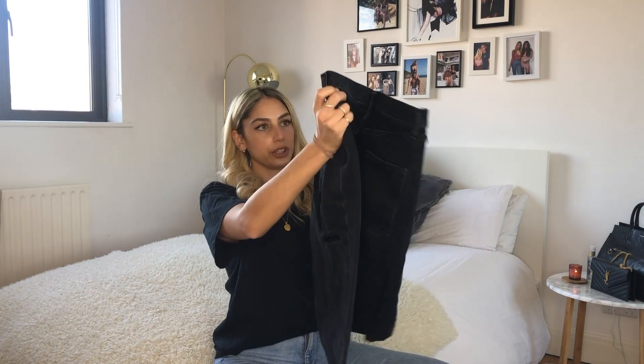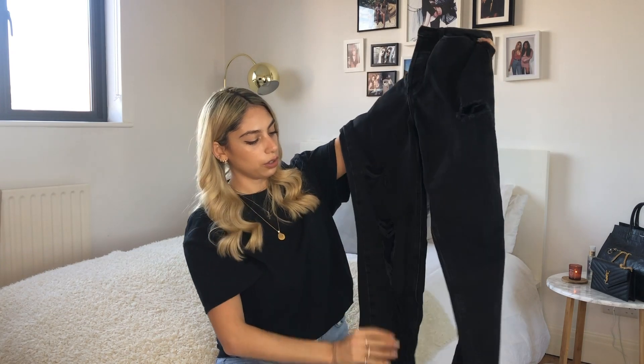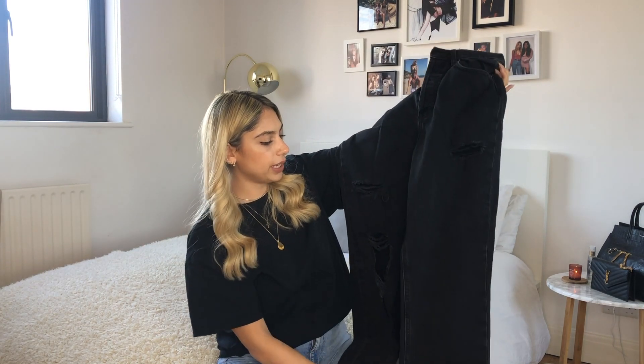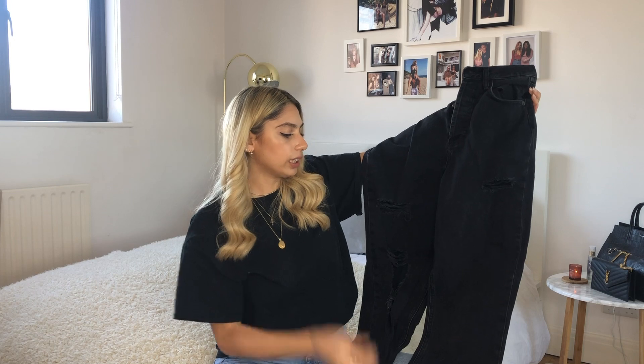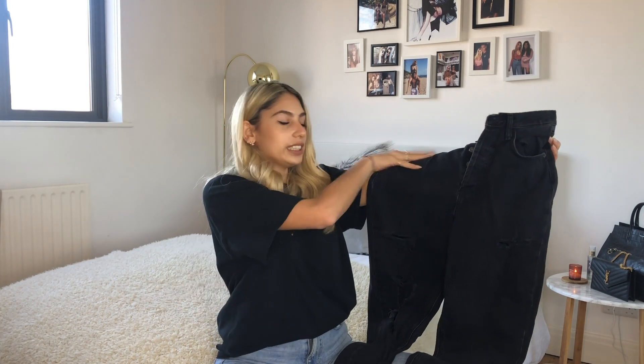I also picked up these black boyfriend-style jeans with rips in them. I really love boyfriend-style jeans at the moment — kind of baggy and straight leg. They look really cute with crop tops or bodysuits and heels if you're going out, and they're really comfy as well if you eat too much, like I do.